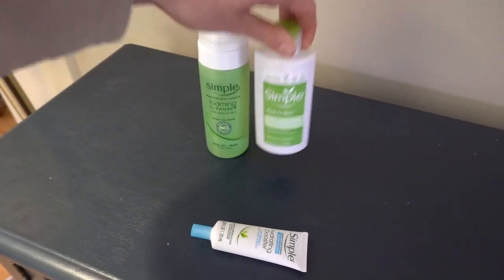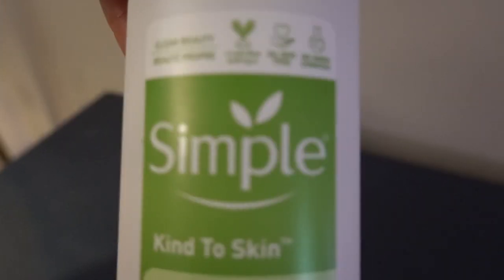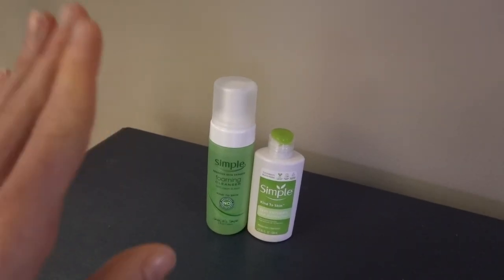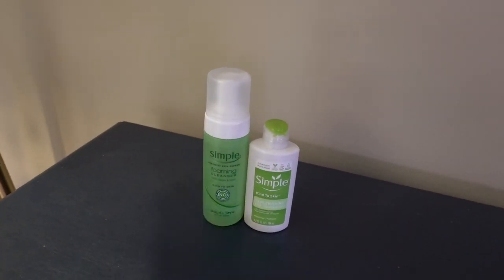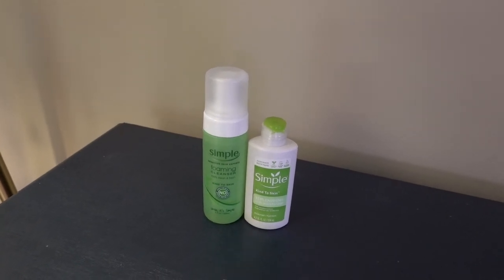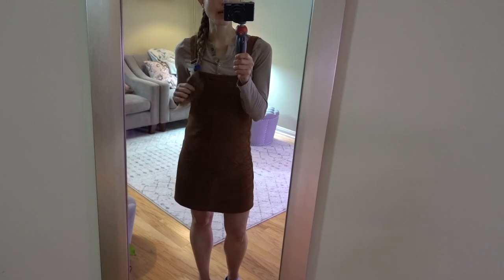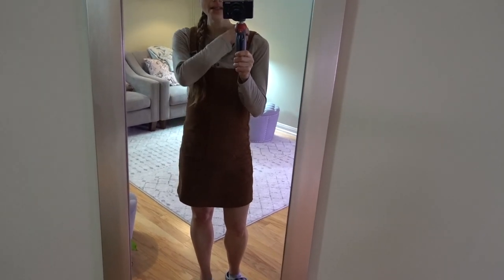I do like the foaming cleanser and the replenishing rich moisturizer — which is also vegan, by the way, and it's hard to find things that are vegan. They used to have a micellar gel cleanser that was amazing — I think they've rebranded it.